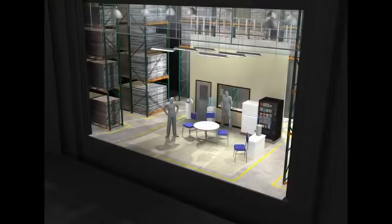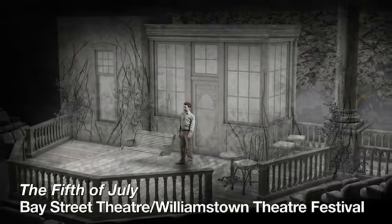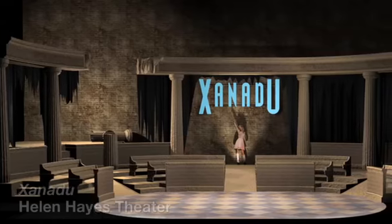This is why we have to have models. We have to have some other representation of being able to show someone exactly where things are going to be. And so it can be anything from a small visual representation of what this 2D sketch is going to look like in 3D space.